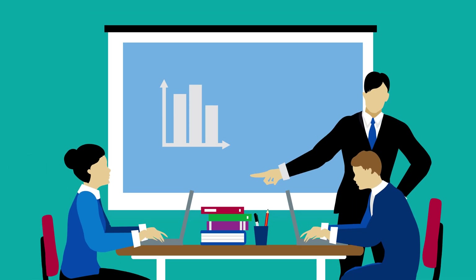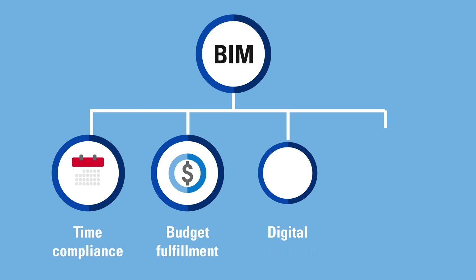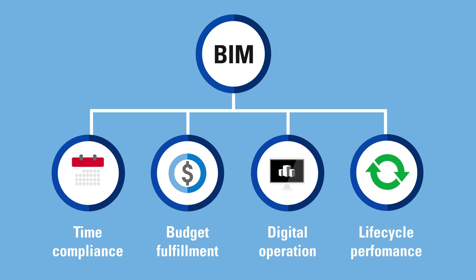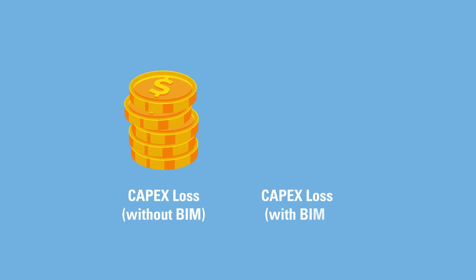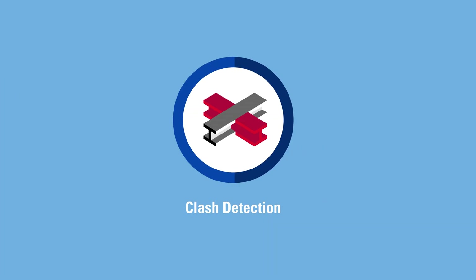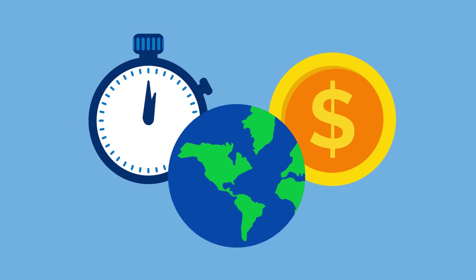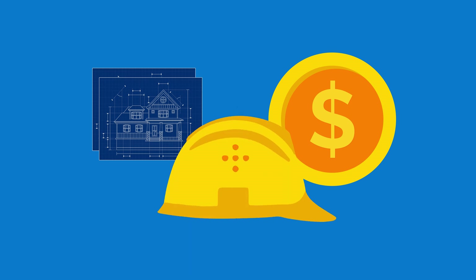7D experts optimize lifecycle costs and sustainability factors in early design stages. As we leverage 4D, 5D, 6D and 7D BIM, we can save much more than the classical 3% CAPEX loss by running clash detection during the design stage. With TUVSUD's global expertise, you save time and money during design, construction and operation.